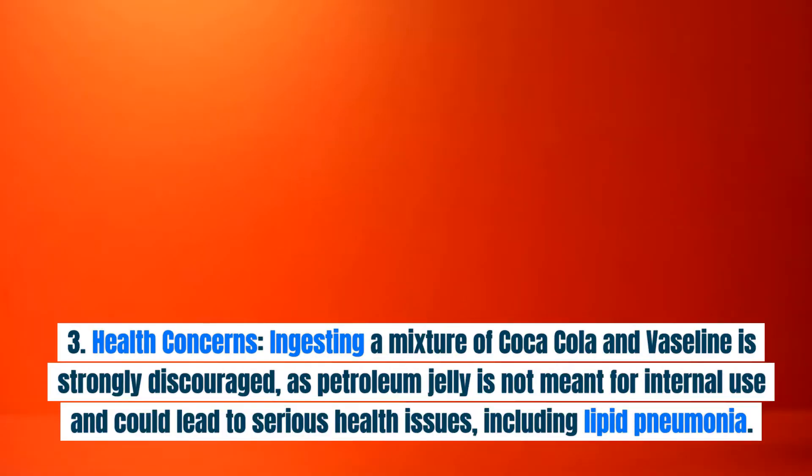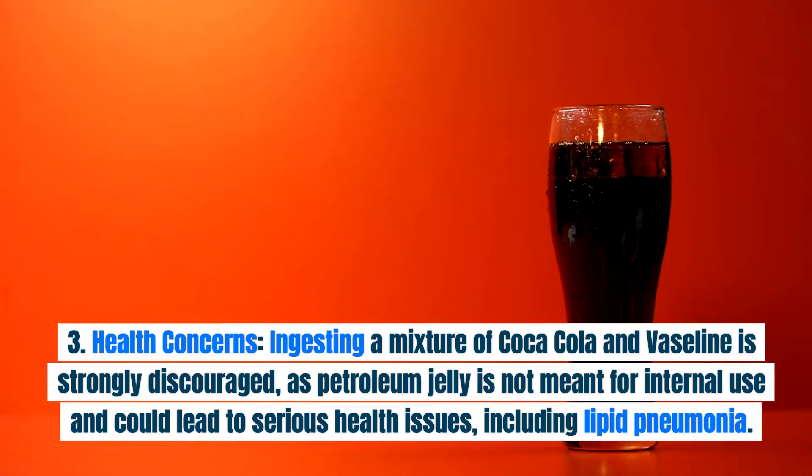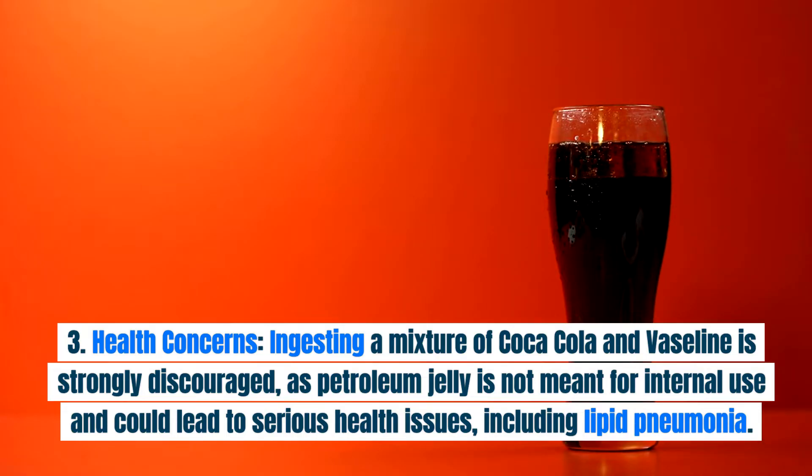Health Concerns: ingesting a mixture of Coca-Cola and Vaseline is strongly discouraged, as petroleum jelly is not meant for internal use and could lead to serious health issues, including lipid pneumonia.